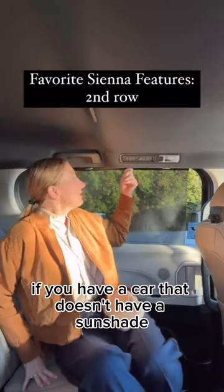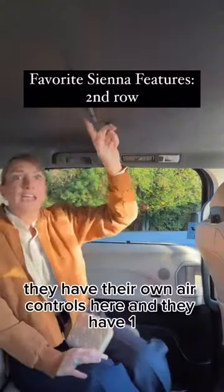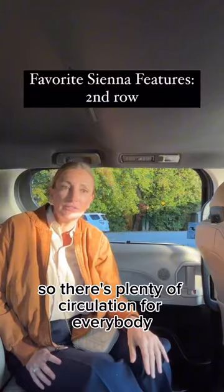If you have a car that doesn't have a sunshade, I would just recommend tinting the windows darker in the back, whatever your state will allow. They have their own air controls here and they have four ceiling vents in the back, so there's plenty of circulation for everybody.